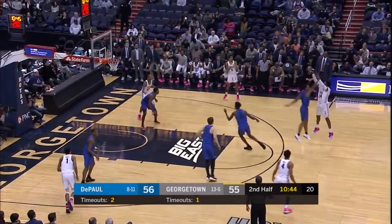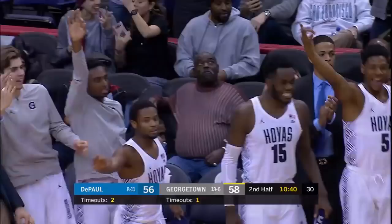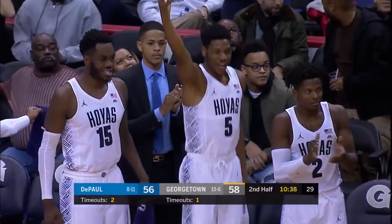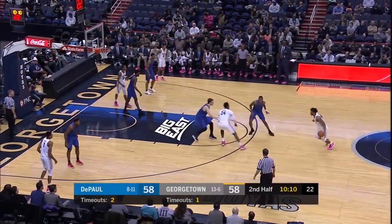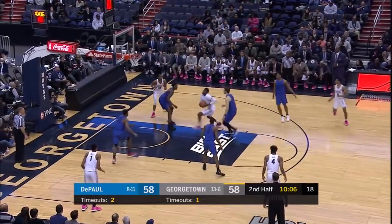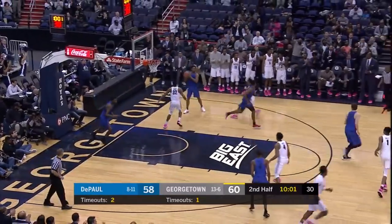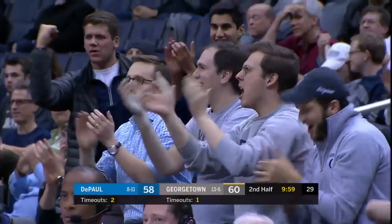They make an adjustment defensively and put Reid on Mosley now. Derrickson for three, and the Hoyas are back in front by two. He now has 20 — that's the momentum of the Hoyas. Derrickson thought about the three, and Derrickson uses the glass. And the Hoyas go back up by two.